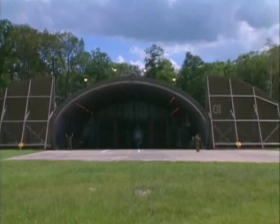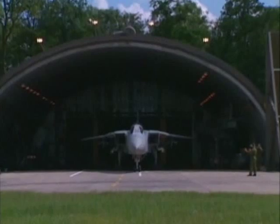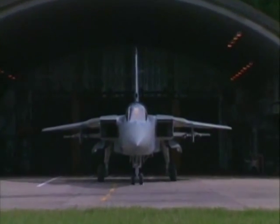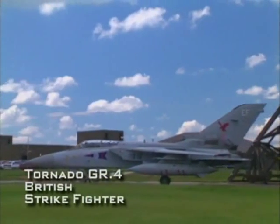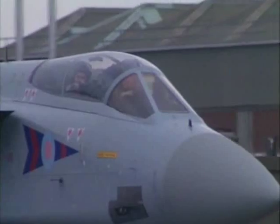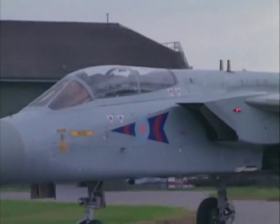But night attacks are long and arduous. After a mission deep behind enemy lines, the first glimpse of the home base's runway is always a welcome sight. In 1998, the upgraded Tornado GR-4 entered service. GR-4s incorporate a variety of systems upgrades, including forward-looking infrared radar, a new heads-up display, and GPS-guided bombs.